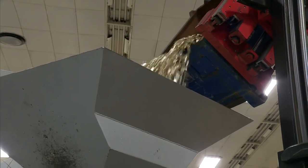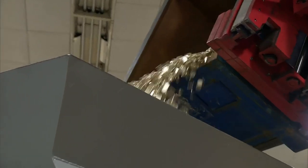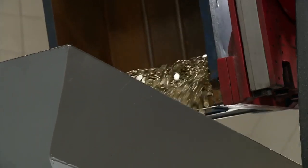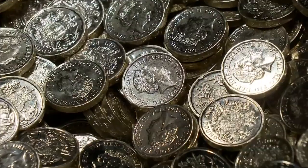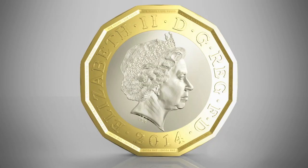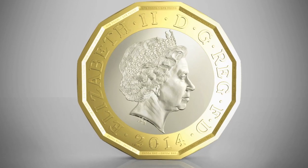Everyone knows the festive season's the time for piling on the pounds, but the Royal Mint is doing the reverse and striking the last round of round pounds. These golden nuggets will be replaced with a shiny new 12-sided coin. The new dodecagon pound is designed by 15-year-old David Pearce.